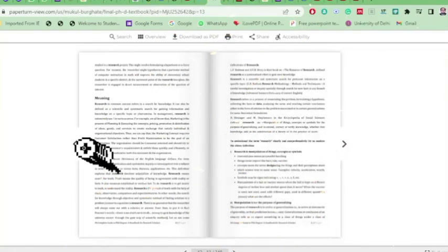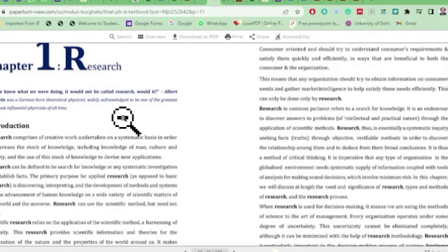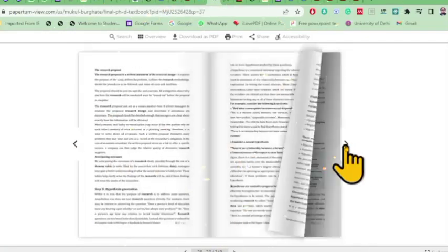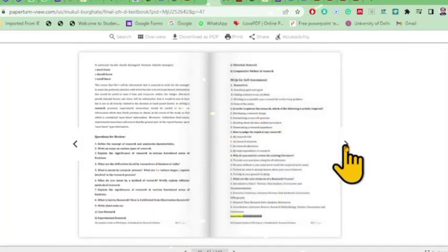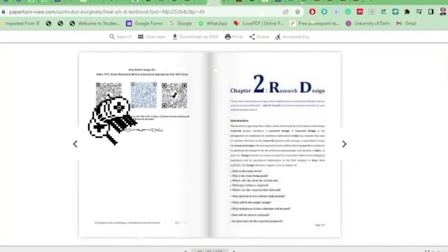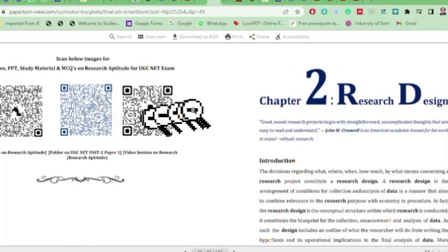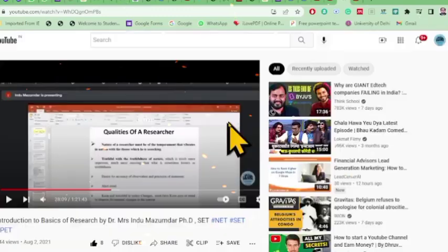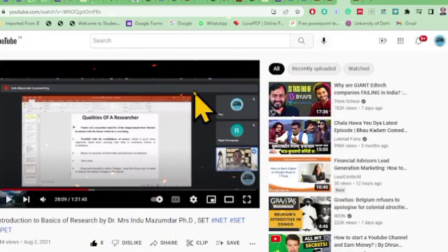Chapter 1 talks about research and includes various quotes by thinkers and philosophers — for example, a quote by Albert Einstein. At the end of the chapter there are subjective review questions and MCQs for self-assessment. There is also a QR code which, when scanned, takes you directly to a YouTube channel with a video session on research, uploaded by our resource persons.